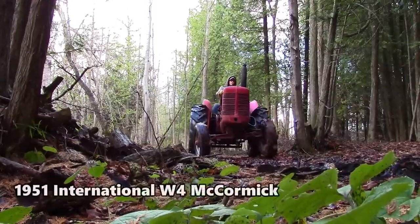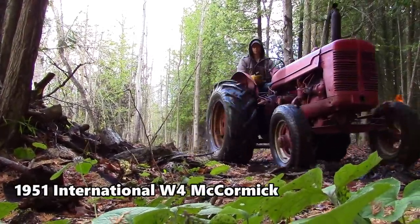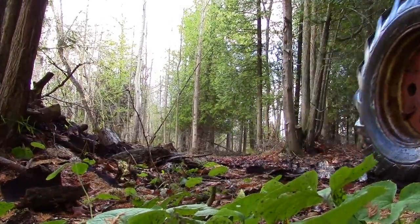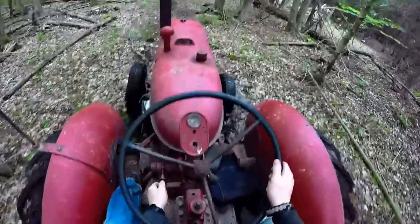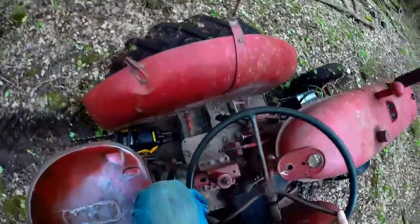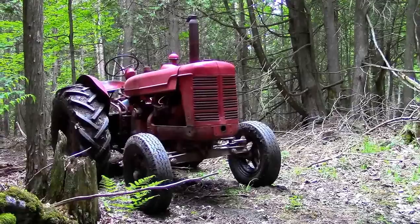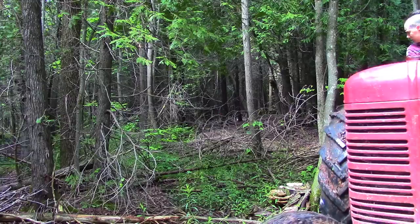So I ended up selling it and purchasing an International 1951 W4 McCormick for $700 American dollars. Like the VA Case, it was pretty bare bones, but it had double the horsepower and it was about a thousand pounds heavier. This old W4 was the best of both worlds. It was a strong hauler, like the Heston — although not as powerful — and it was surprisingly agile, like the Case, although not quite as maneuverable.